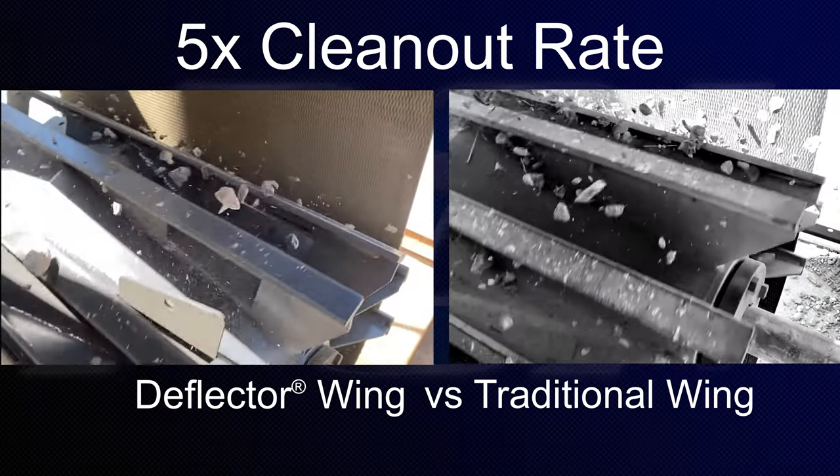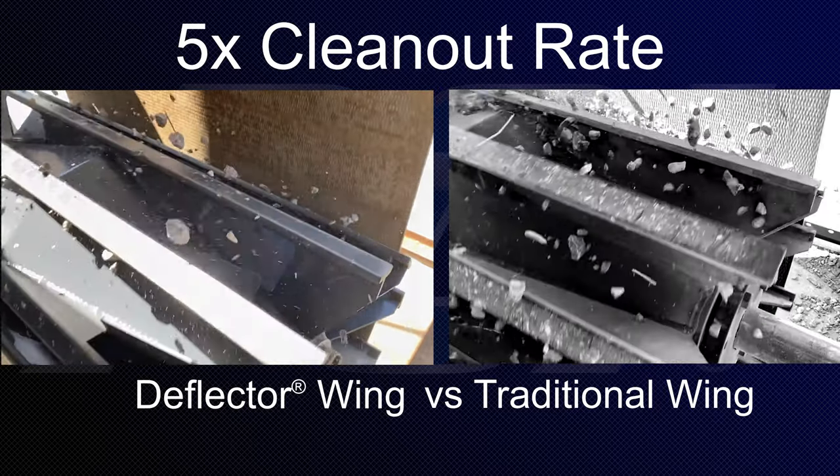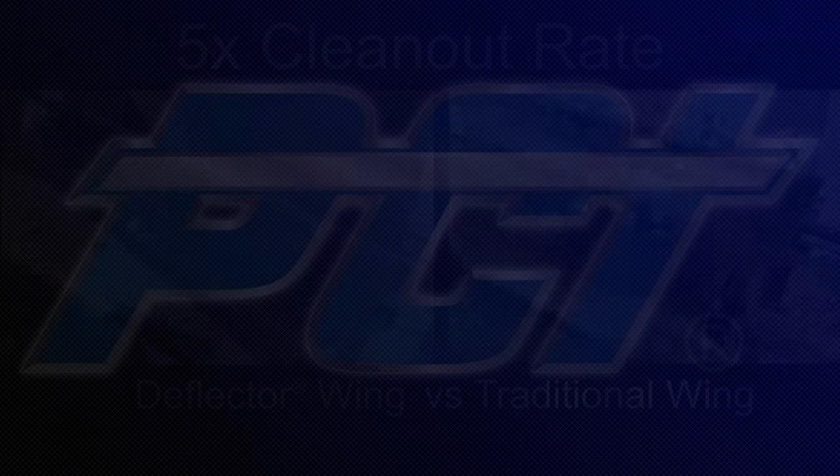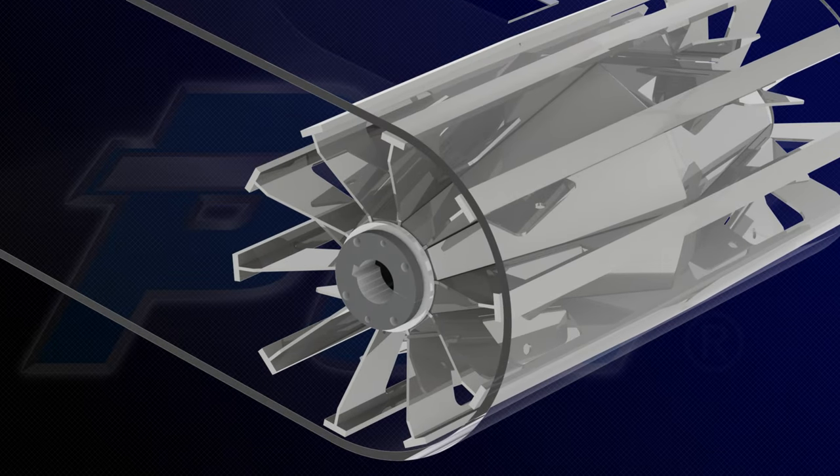The angled deflectors require the pulley to be directionally installed for optimal material clean-out rates. When installed with the deflectors pointing in the direction of belt travel, the Deflector wing pulley clears debris five times faster than other traditional wing pulleys.